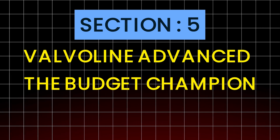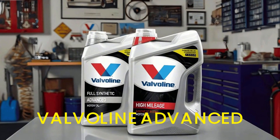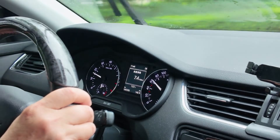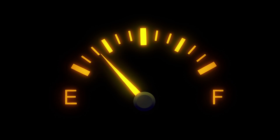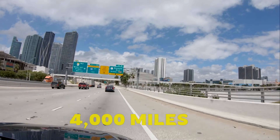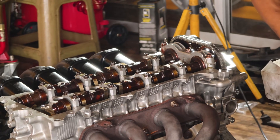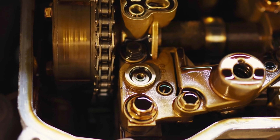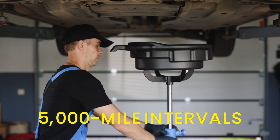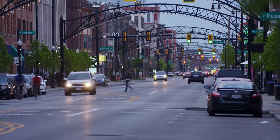Section 5: Valvoline Advanced — the budget champion. Valvoline Advanced uses a molybdenum-rich additive package designed to reduce friction. For its price, it performed surprisingly well — oil pressure stayed strong, fuel economy was stable, iron averaged 19 ppm. But chemistry has limits: after about 4,000 miles, the oil sheared down faster than premium synthetics. At teardown, cleanliness was average — some varnish around the timing chain area, no hard sludge. Verdict: excellent value for strict 5,000-mile intervals. Don't overextend it — this is a sprint oil, not a marathon oil.